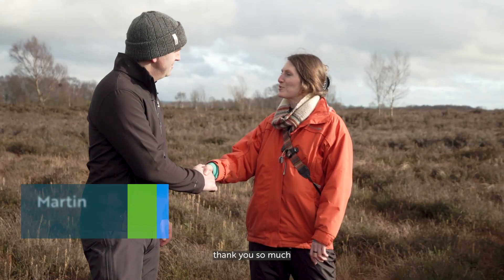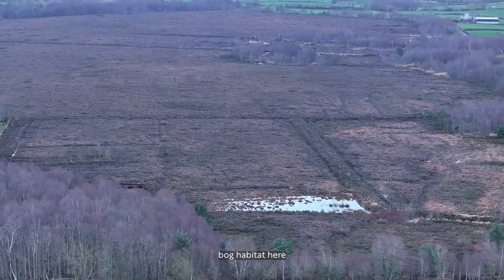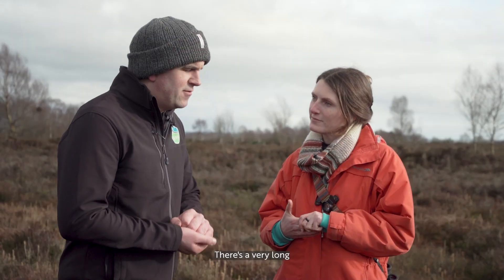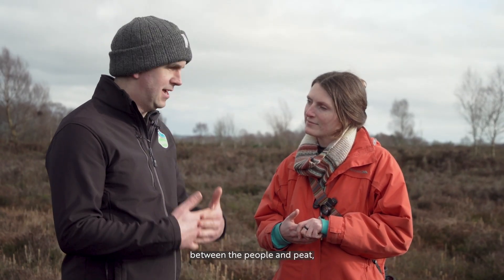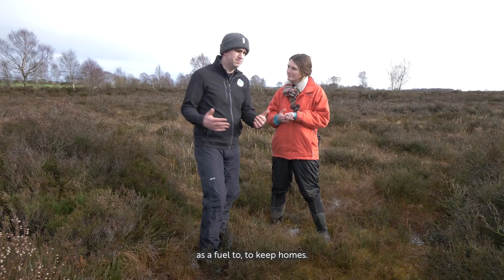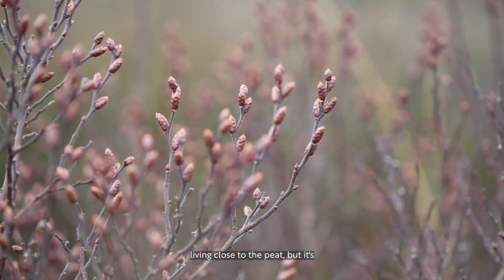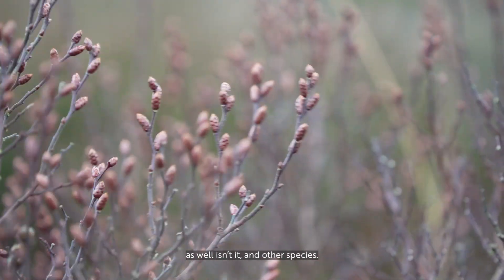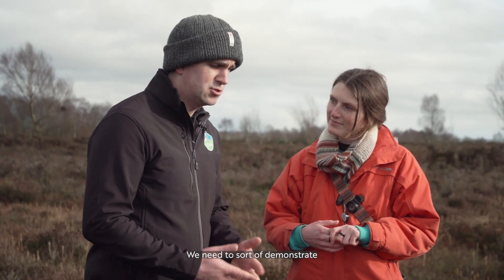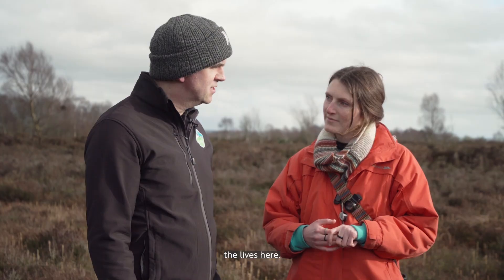Hi Martin, thank you so much for bringing me to your bog. Hello, welcome to Northern Ireland in Ban Valley. So you have quite a lot of peat bog habitat here in Northern Ireland? Yes, 12% of Northern Ireland's land surface is bog. There's a very long history of connection between the people and peat - one demonstrated through the use of peat as a fuel to keep homes warm. But it's also really good for wildlife and other species, and that's something we need to champion - demonstrating the value of the nature that lives here, rather than just seeing it as a source of fuel.